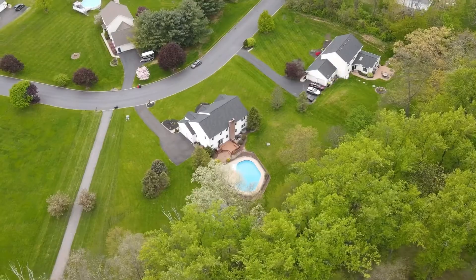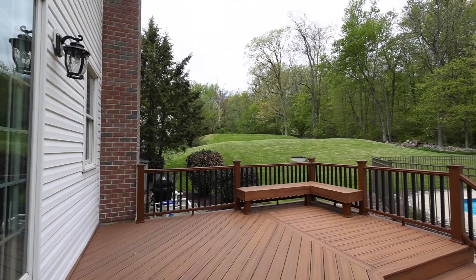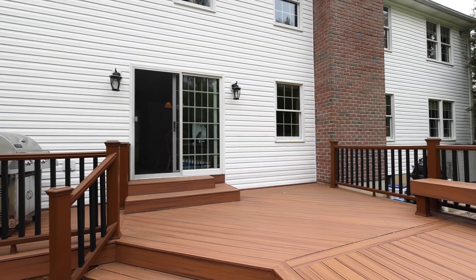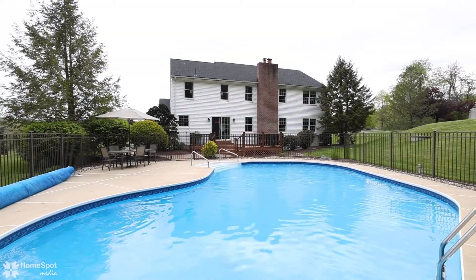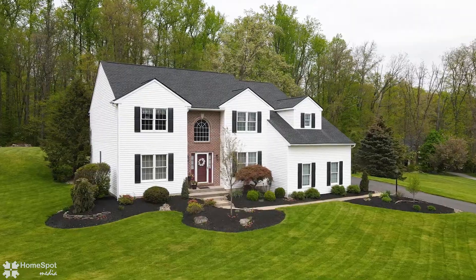Additional features include the recently replaced driveway, newer HVAC system and water heater, the sparkling pool and a Trex deck that will give you vacation vibes all season long. There's lots to love. Don't miss this one.